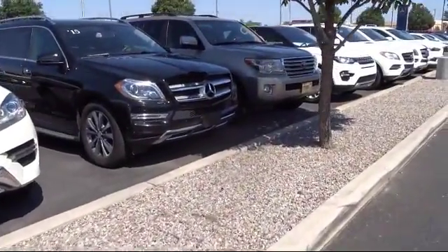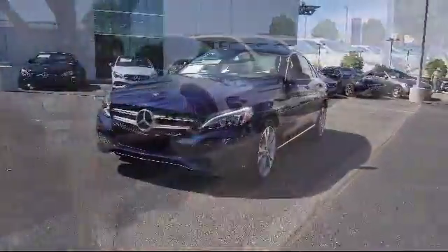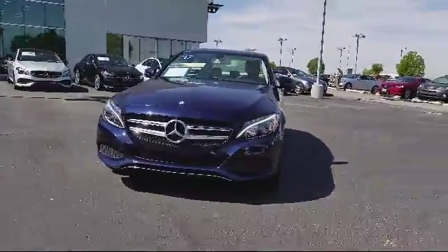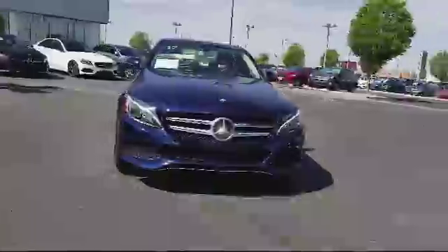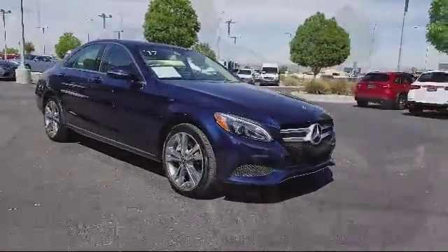Here's a look at another one of our pre-owned vehicles from our great selection. It comes equipped with steering wheel controls, rain-sensitive windshield wipers, keyless entry, premium audio system, air conditioning, and traction control.